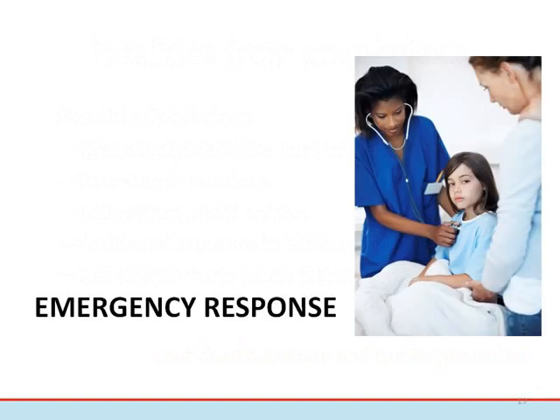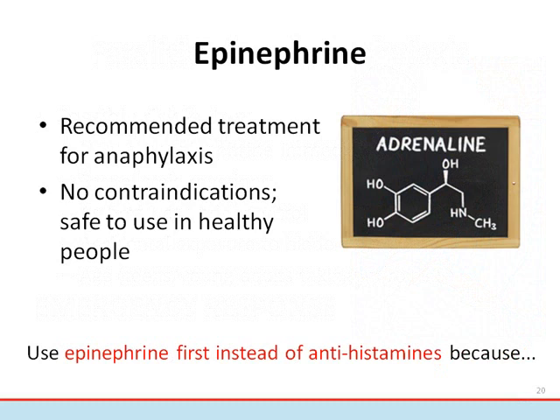Despite best efforts, emergencies do occur, and understanding the steps of emergency treatment in advance is critical for everyone involved. Epinephrine is the medication contained in auto-injectors. It is the recommended first-line treatment to be used when someone is having a potentially life-threatening allergic reaction. There are no contraindications to using epinephrine — it will not cause harm if given unnecessarily to a normally healthy person. Possible side effects can include rapid heart rate, pallor, dizziness, weakness, tremors, and headache, which are generally mild and go away within a few minutes to half an hour.